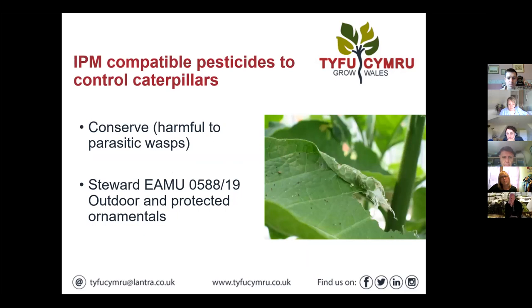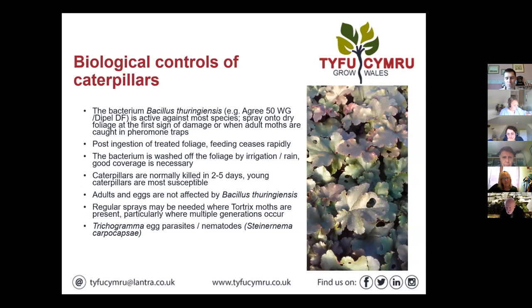Alison made the point that other larger predators are very useful — birds help as well, so everything helps.